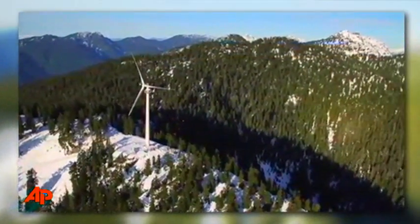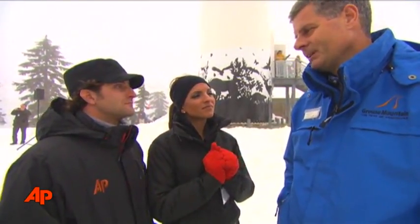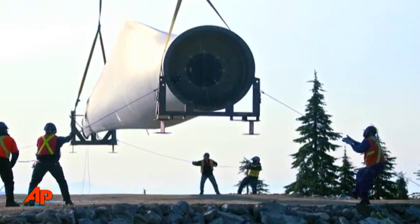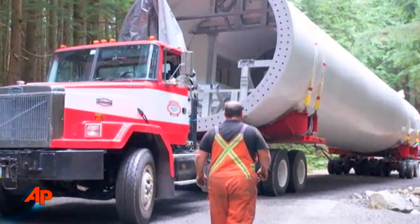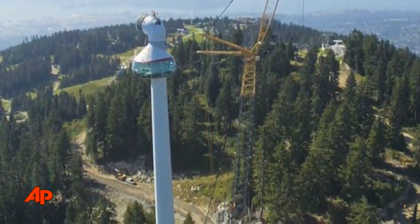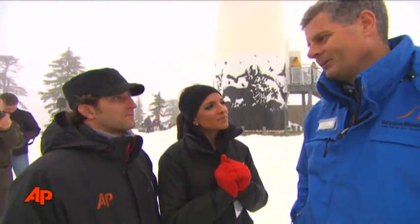Now, something like this doesn't just pop up overnight. How long have you guys been planning to do the Eye of the Wind? From the concept, which came about in 2003, we started our meteorological studies in 2005, and it took us two years to get all the approvals and get it built. The building part was actually the easy part. The hard part was convincing people it's the right thing to do. Fortunately, we had leadership in our local council who allowed us to have the opportunity, and I think people are going to be wowed by it.